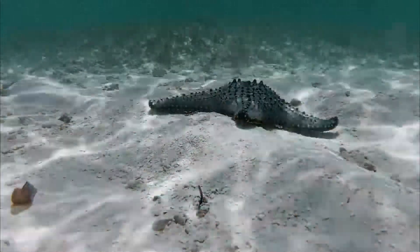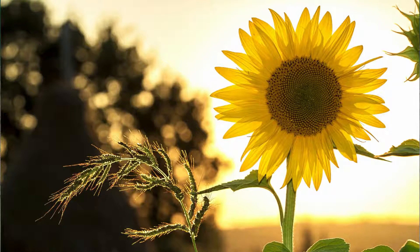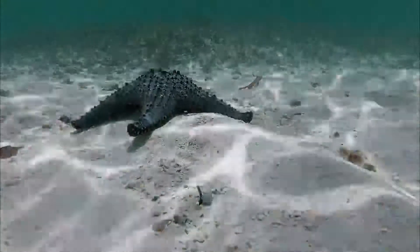Not all sea stars come with five arms, though. Some sea stars, like the sunflower sea star, can have as many as 40 arms. There are upwards of 2,000 living classified sea star species, which leaves room for lots of variety.